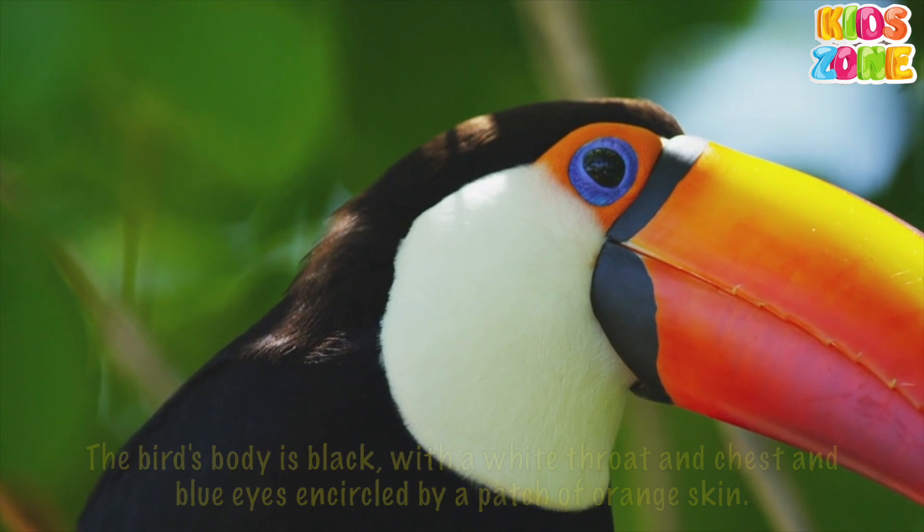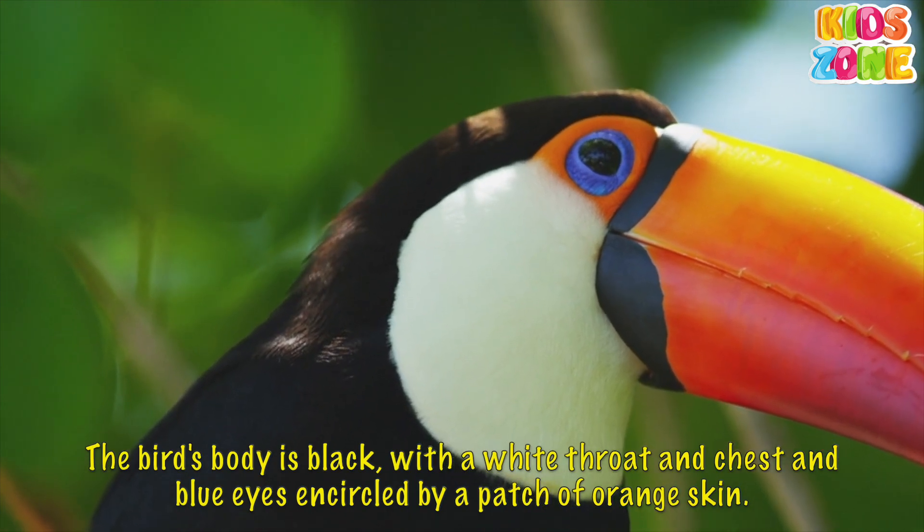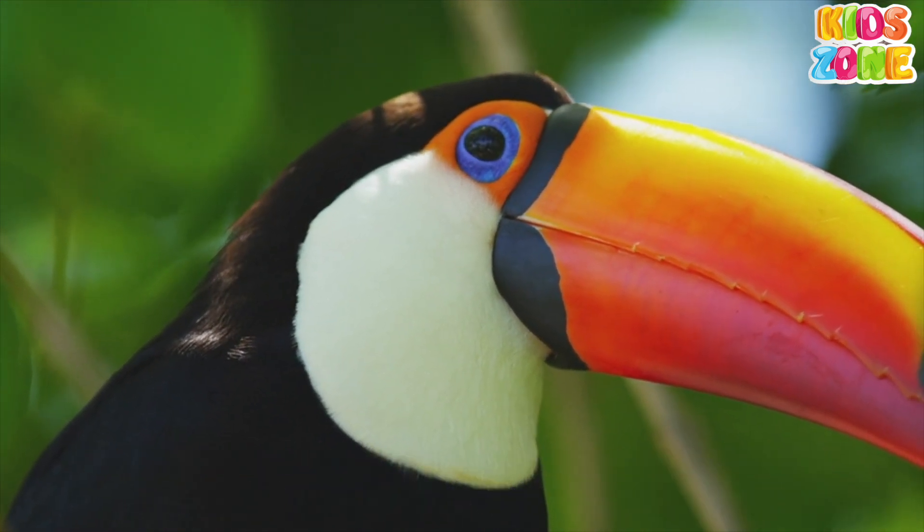The bird's body is black with a white throat and chest, and blue eyes encircled by a patch of orange skin.